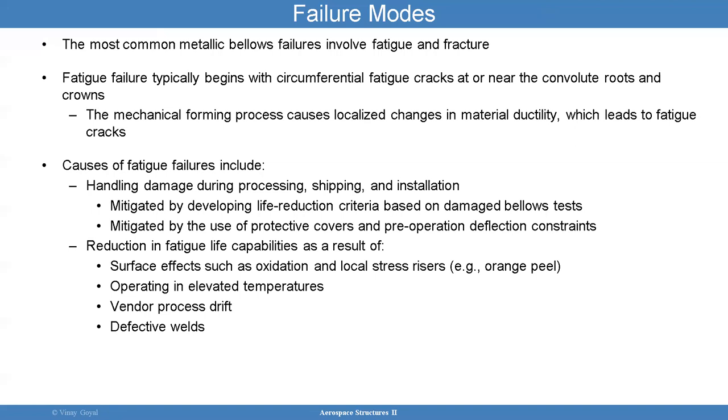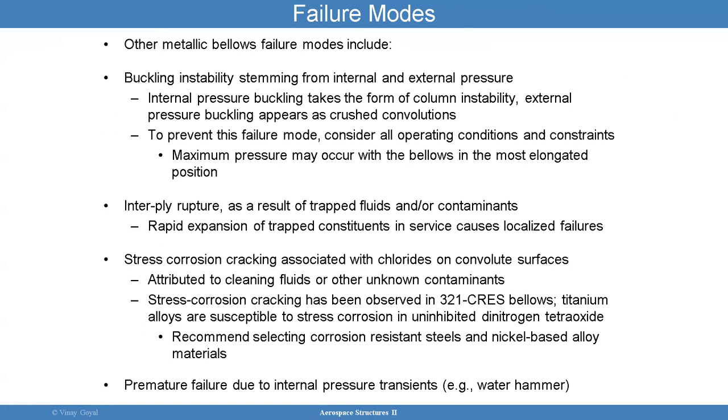Failure modes are complicated. The most common metallic bellows failure is fatigue and fracture. Fatigue is usually circumferential fatigue cracks near the convolution roots and crowns. The mechanical forming process causes localized changes in material ductility, which leads to fatigue cracks. Causes of fatigue failure include handling and installation, cyclic pressure events, environmental effects like surface oxidation at elevated temperatures, vendor process drift, and changes in how the bellows are made over time. Walls can be defective.